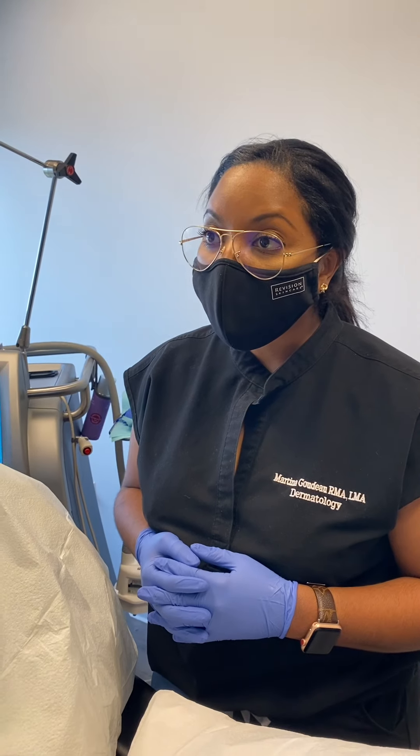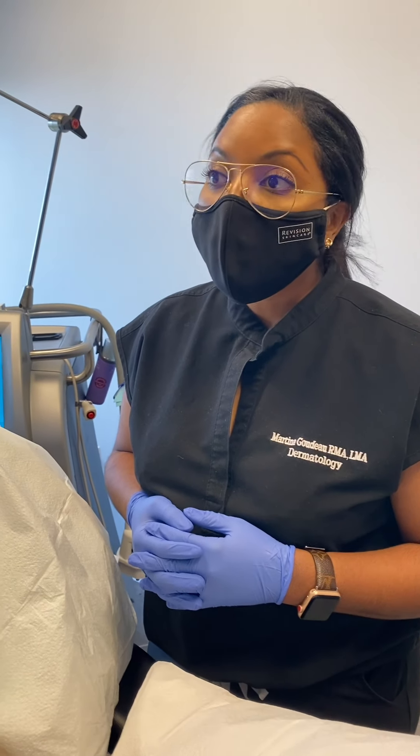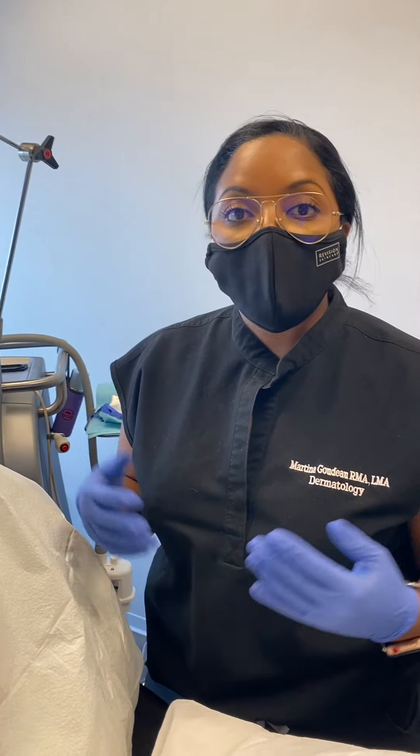Following her second treatment, she should see her best results at about six weeks after that second treatment. To help accelerate results, Martina recommends compression garments to support the area, staying well hydrated with plenty of water, eating healthy, and maintaining a healthy lifestyle. She also recommends not exercising the treated area for the first couple of days.